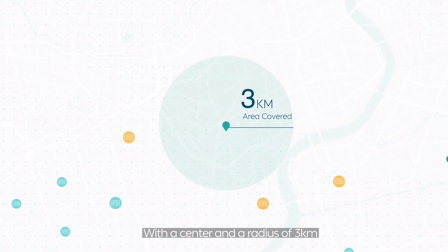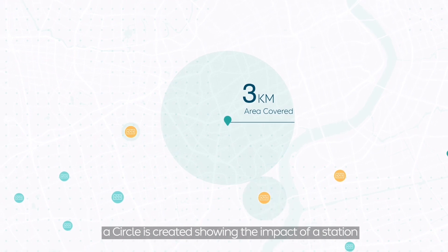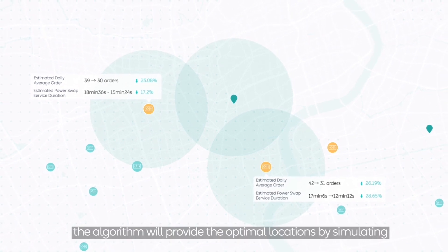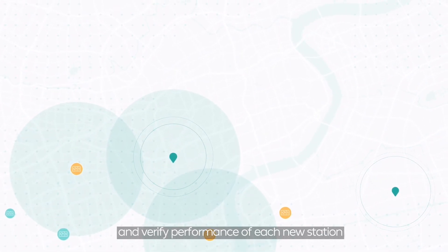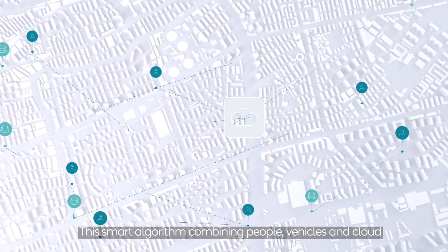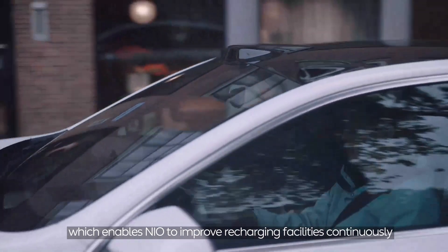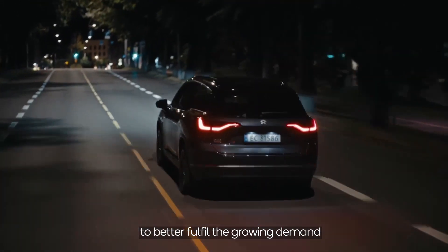With a center and a radius of 3 km, a circle is created showing the impact of a station. When two or more circles intersect, the algorithm provides optimal locations by simulation and verifies the performance of each new station. This smart algorithm combining people, vehicles, and PowerCloud gives NIO a holistic view, enabling NIO to continuously improve recharging facilities.